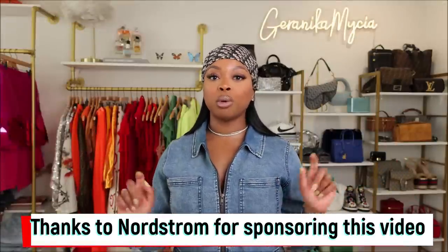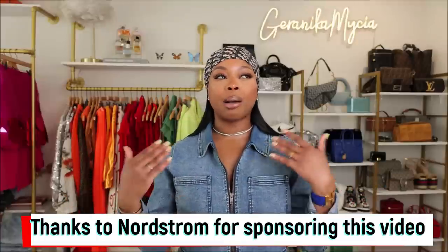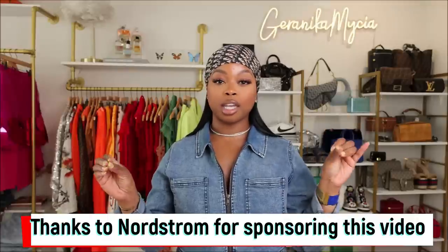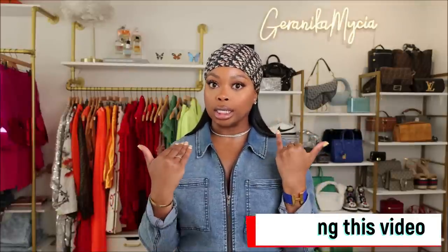Those were all of the shoes gifted from Nordstrom's — all will be linked down below in the description box if you're interested. I'm also going to link a few of my own recommendations because the brand Sam Edelman is just good. Thanks again to Nordstrom's for sponsoring this video. Tip number three: layering pieces. Layering pieces in the summertime can be a little tricky because it's hot and humid and I don't want to feel like I have on a lot of different pieces.